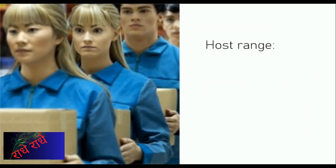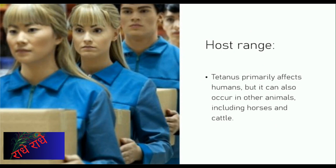C. titani is a bacterium that can cause a potentially fatal form of tetanus, primarily in humans, but also in animals such as horses, cattle, and other mammals. Infection is caused by C. titani entering the bloodstream through deep wounds. Symptoms can include severe muscle spasms, difficulty breathing, and even death. Taking steps to prevent the spread of C. titani and seeking medical attention immediately if you think you may have been infected is essential.